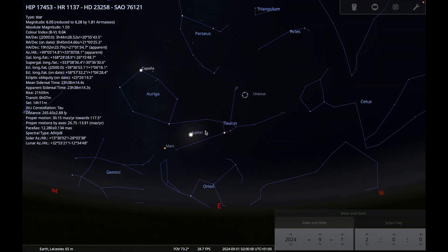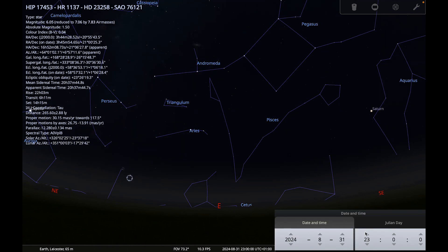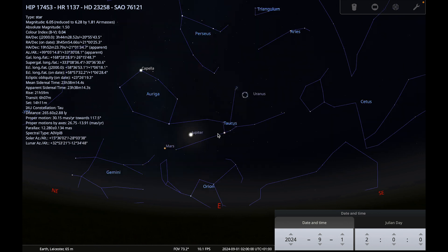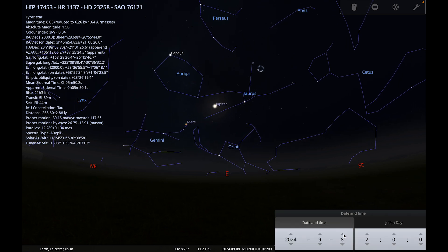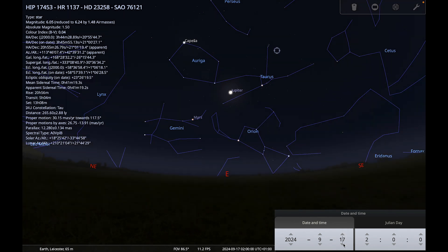Jupiter and Mars rise at around 11 o'clock at the beginning of the month, and as the month goes on they rise earlier, so these two both improve over the course of September. You can also see that Mars is separating from Jupiter and moving into Gemini.